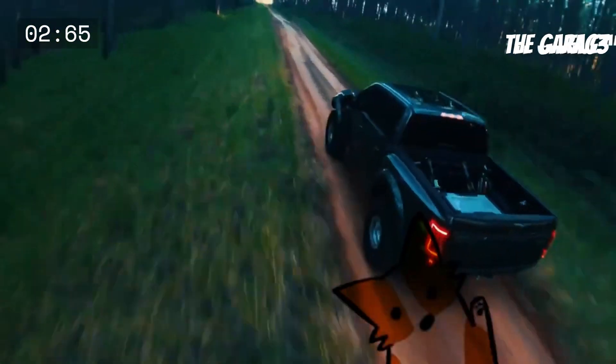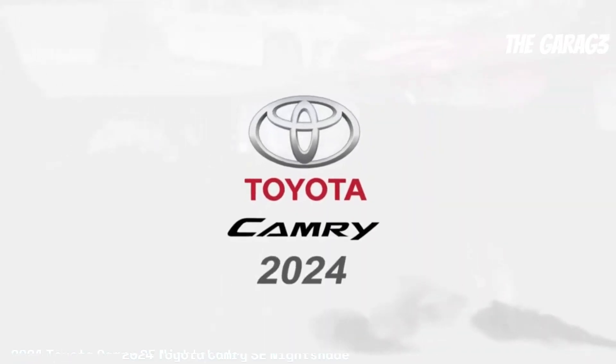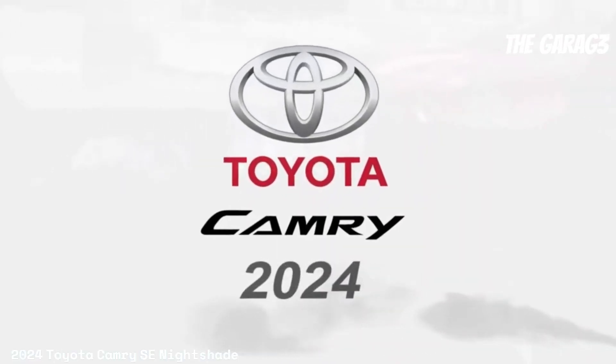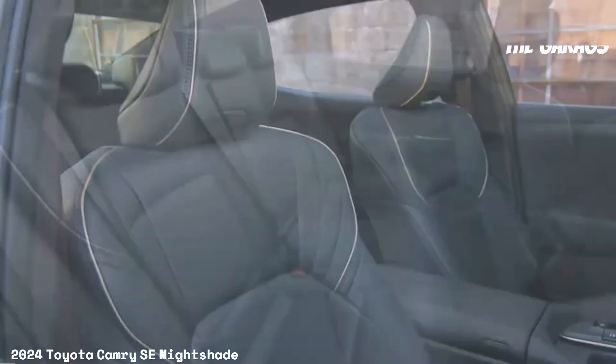Welcome to the channel. The 2024 Toyota Camry SE Nightshade version offers a balanced combination of performance, style, and technology for modern driving enthusiasts.